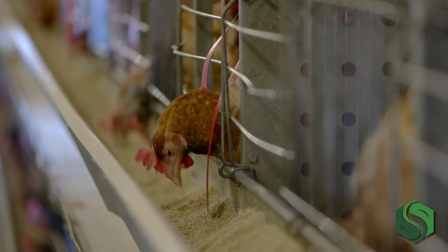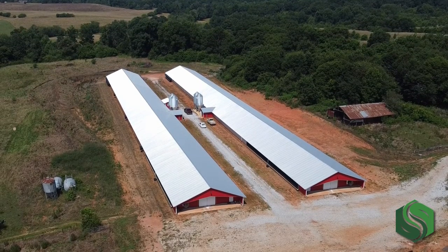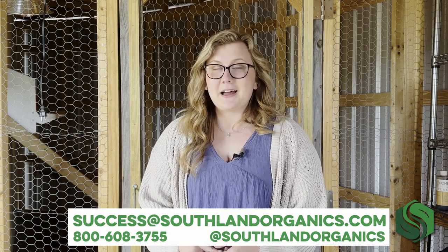Changes in egg production over the last couple of decades have been driven primarily by consumer desire to buy a product that's representative of their views on animal welfare and husbandry. The industry's efforts to accommodate these needs have led to a supermarket shelf with options for everyone, but there's been a lack of education on what those options actually mean. I hope this video has helped clear it up so that you can make the best decision for you and your family. Whether you choose free-range, organic, or conventionally produced eggs, we are all so lucky to have farmers dedicated to providing us with a nutritional staple we've enjoyed for decades. For any questions about our poultry product line, you can reach us at 800-608-3755 or success@southlandorganics.com. Thank you for watching.